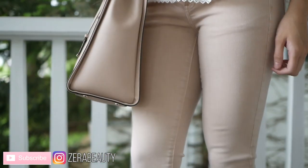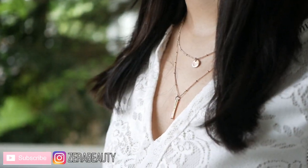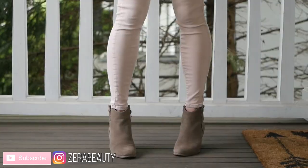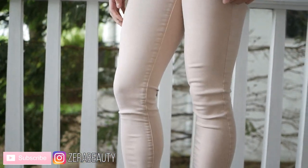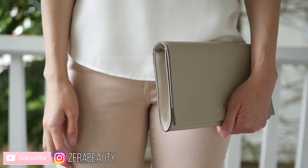Hi everyone, and welcome to my channel. This week I'll be showing you a few ways to style pink jeans. I absolutely love pink jeans — they're comfy and casual, but also girly and feminine at the same time. I think they're an especially great piece for the spring and summertime.